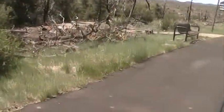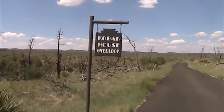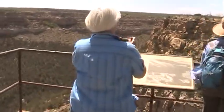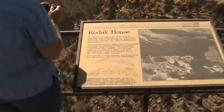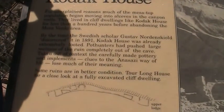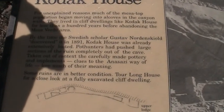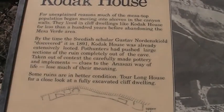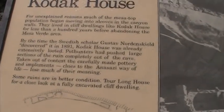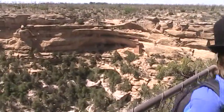I'll wait here for you while you go down to get a picture and look around a little bit. There's a house down there called the Kodak House. By the time the Swedish scholar Gustav Nordenskjöld discovered it in 1891, the Kodak House was already extensively looted. And there it is.